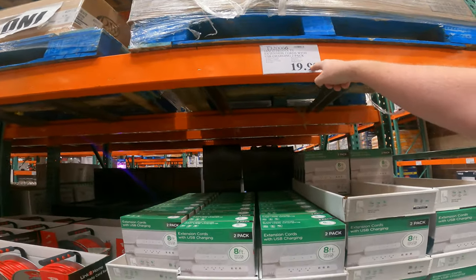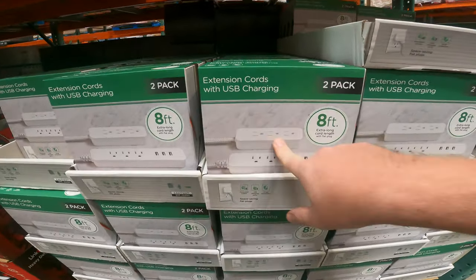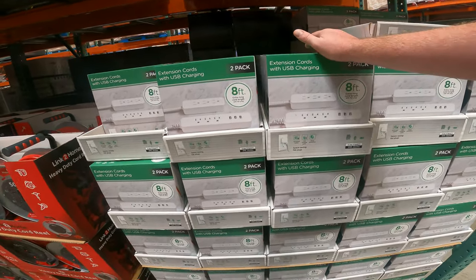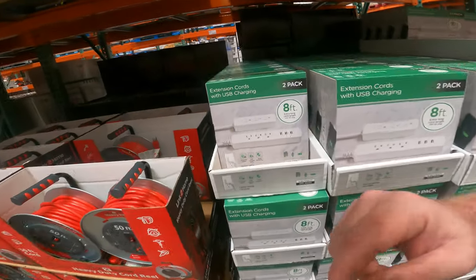It's $20 — you get two surge protectors. One has three grounded outlets with surge protection and three USB ports, and the other one just three grounded outlets. The cords are eight feet long, so you don't have to deal with that three or six-foot short length. The actual cord length is eight feet, not end-to-end like a lot of listings say.